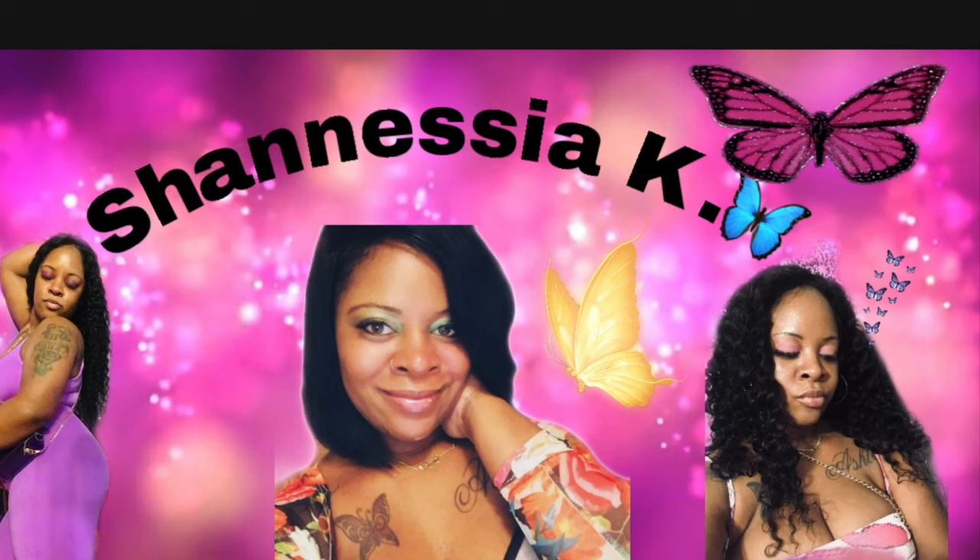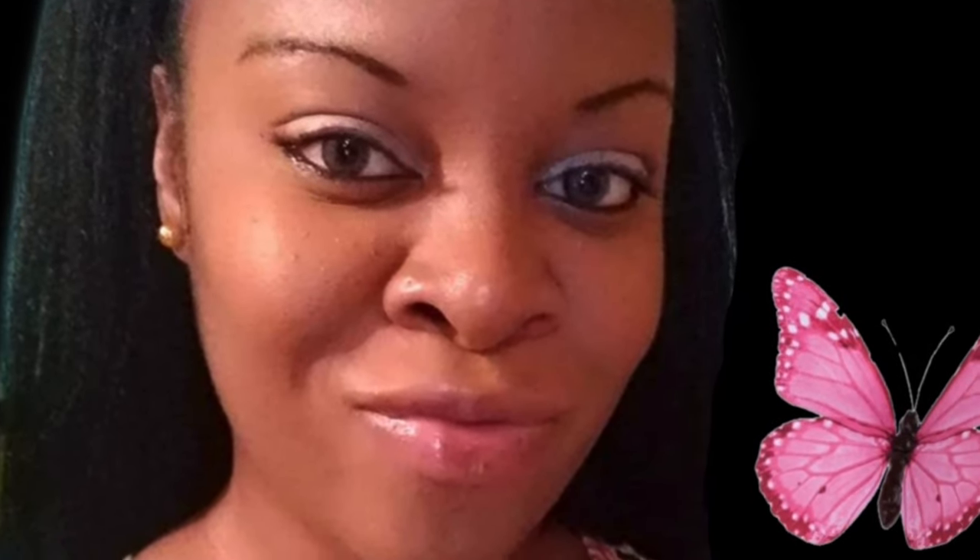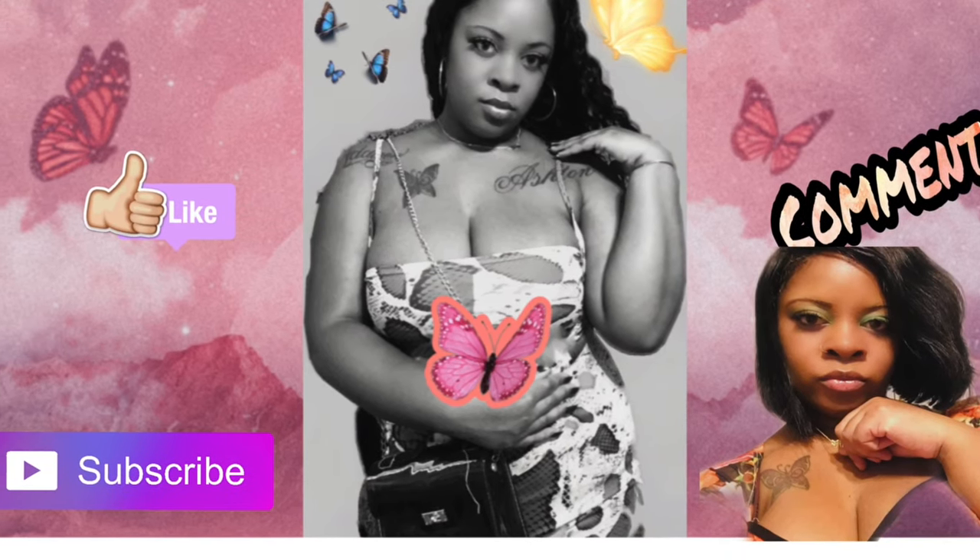I want to thank y'all for tuning in with me today and for my 300 subscribers! You already know what it is — I'm bringing you affordable hauls, clothing hauls, hair tutorials, and skincare and hygiene hauls. If you feel like this channel is right for you, don't forget to hit that subscribe button, hit that like, and leave your comment down below. Peace y'all, hope to see y'all soon!